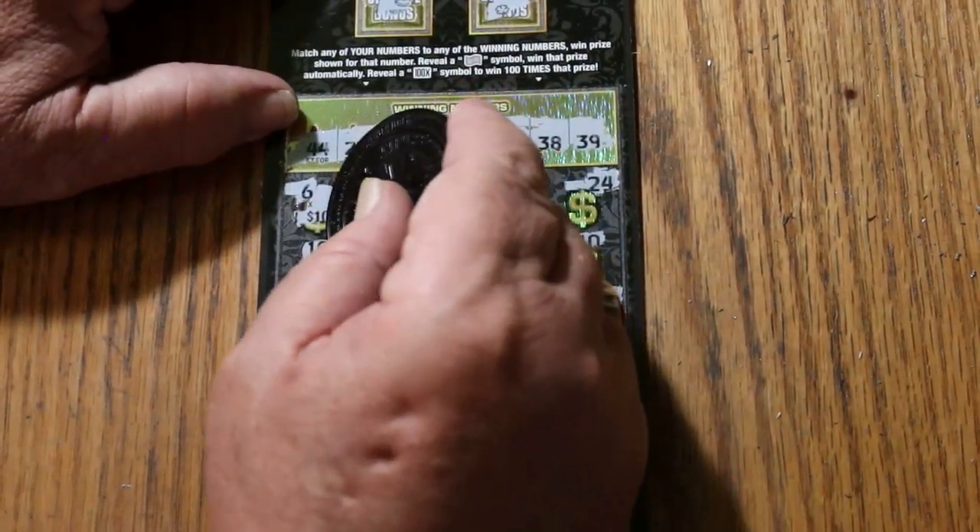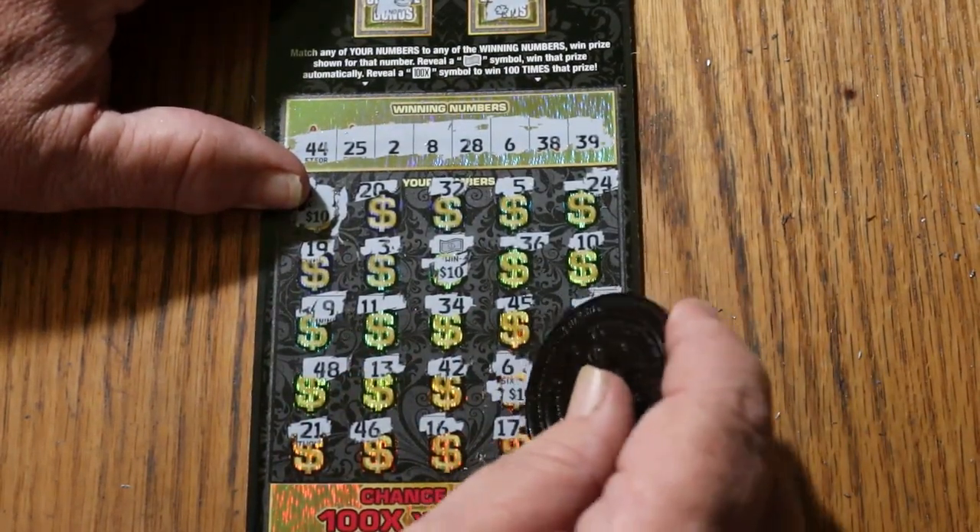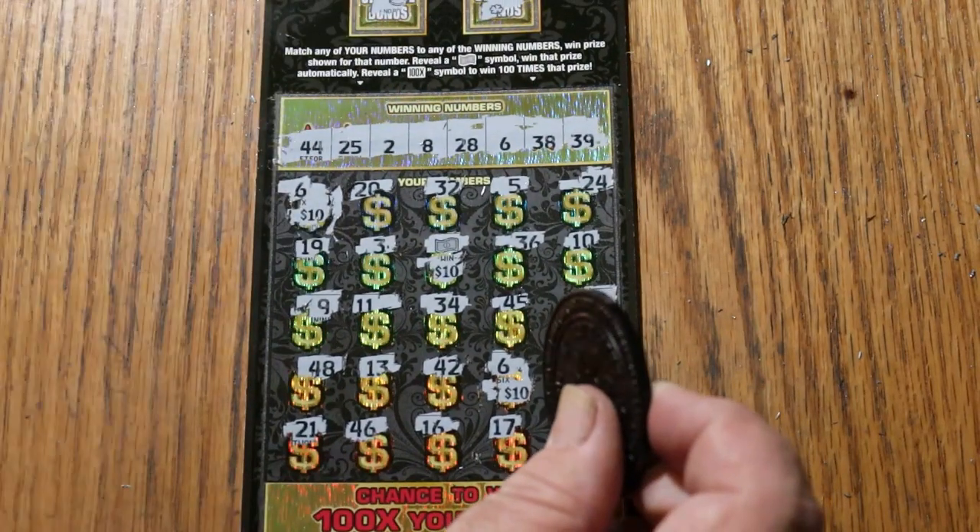Let's see what happens — $10 there, $10 there, and $10 for another $30. We'll take it.